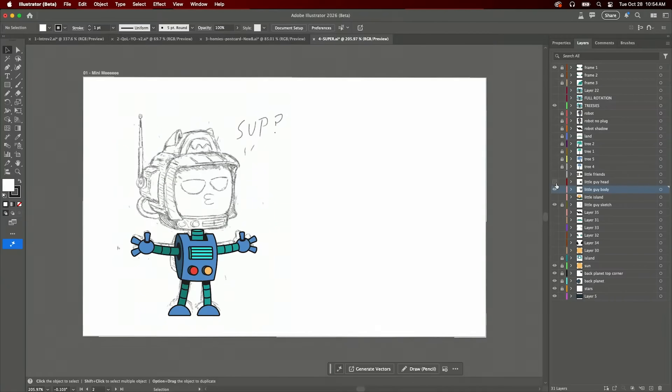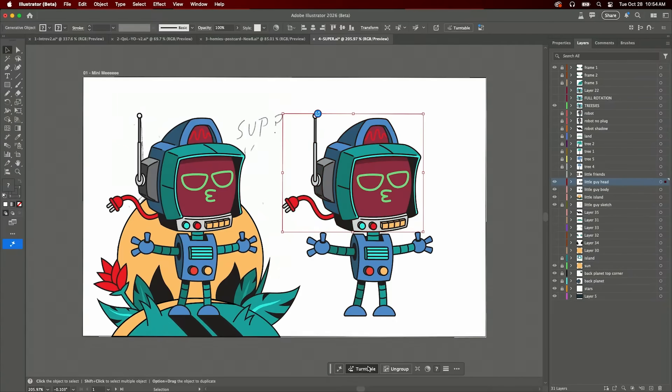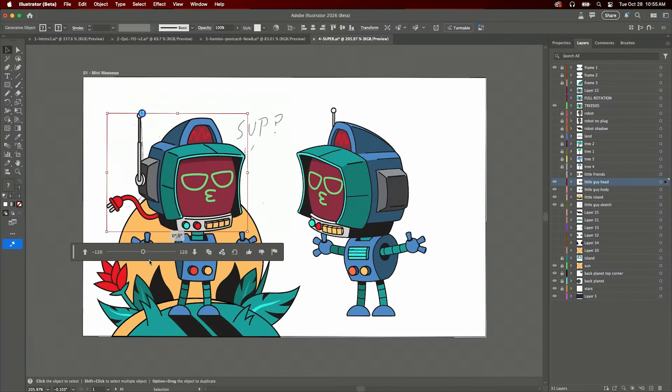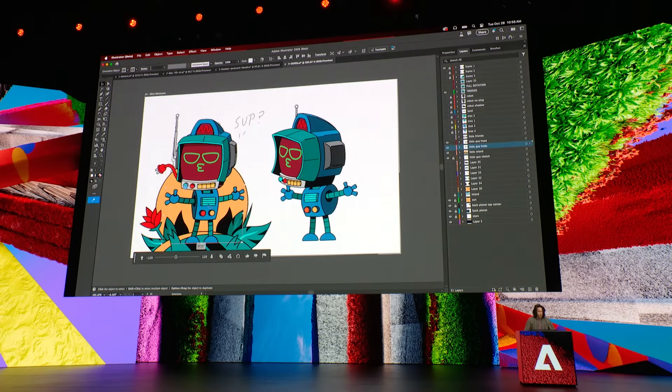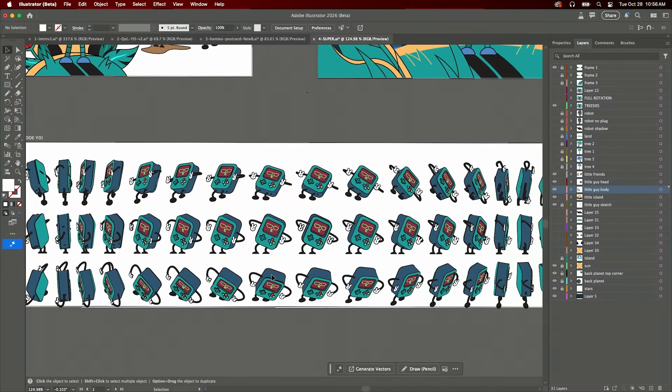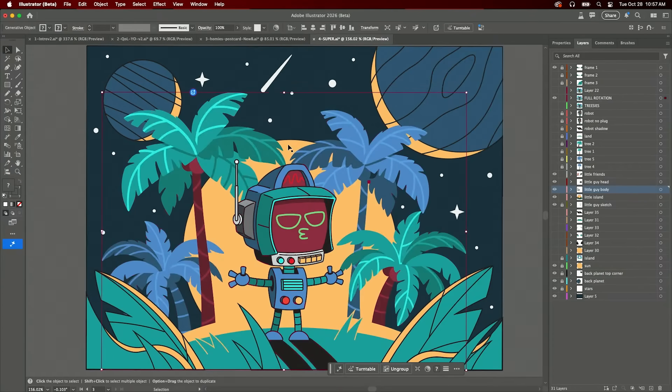Sixth, the Illustrator Turntable — this one is wild. You can now take a 2D vector illustration and rotate it in 3D space; the AI fills in the missing angles automatically. So if you draw a character facing left, turntable can show you what it looks like from the right or any angle. If you do character design, product mockups, or illustration work, this saves hours of redrawing. Imagine your client asks to see your design from another angle — you can do it in seconds instead of hours.